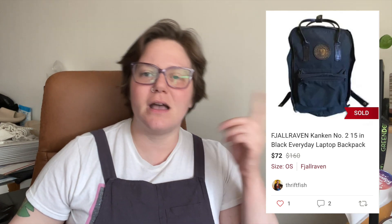Next was a brand I've never found in the wild before — Fjällräven. One of their backpacks with leather detailing, like a laptop bag. This sold after one day of being listed for $72 with a $2.98 shipping discount, so I got $54.62. Really happy about that one.